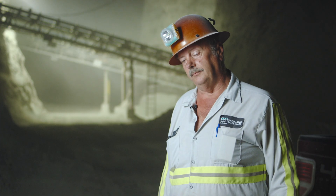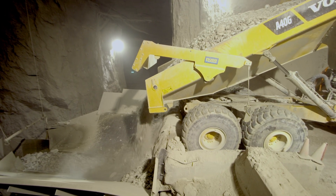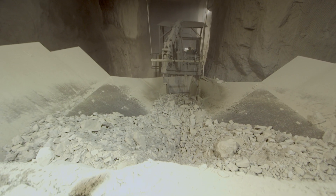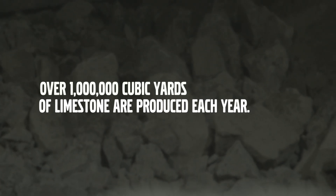We get it crushed, running through the crusher, and we start sending it up the hill. It stops off at the second level where it gets screened and resized. Then we've sorted out whether it's a high-mag or a high-calcium rock, and from there we send it on out to the surface.